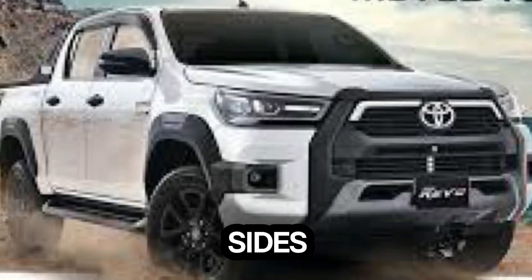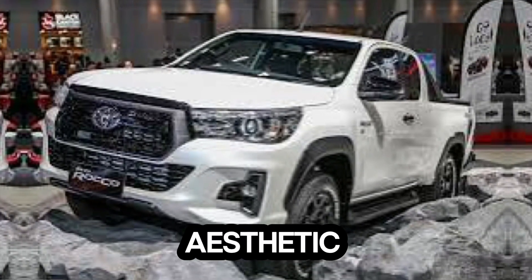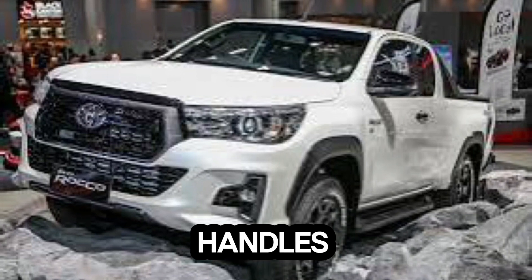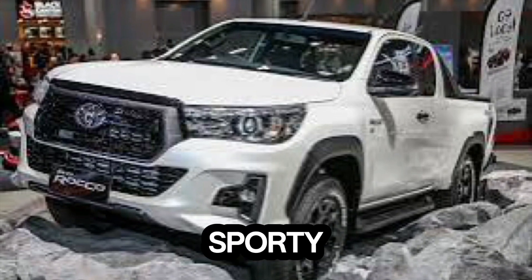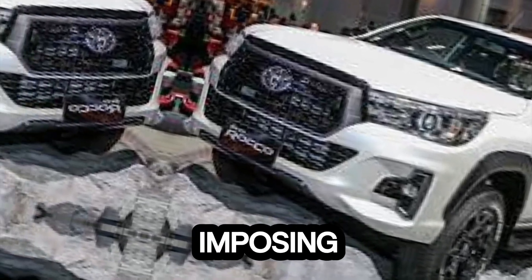Moving to the sides, the Rocco boasts sharp lines and sculpted body panels that create a muscular aesthetic. The blacked-out door handles and side mirrors add a sporty touch, and the 18-inch alloy wheels further enhance the truck's imposing presence.